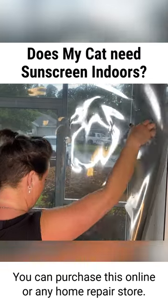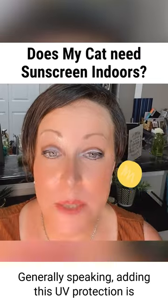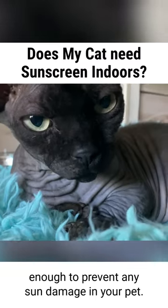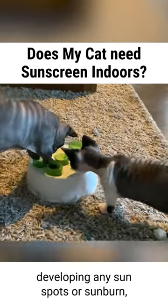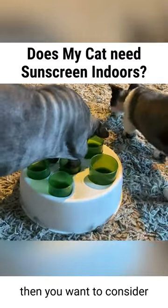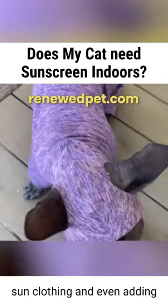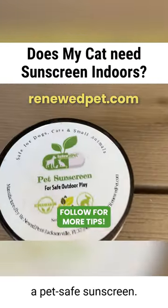You can purchase this online or at any home repair store. Generally speaking, adding this UV protection is enough to prevent any sun damage in your pet. However, if you notice they're developing any sunspots or sunburn, then you want to consider also dressing them in UV protectant sun clothing and even adding a pet-safe sunscreen.